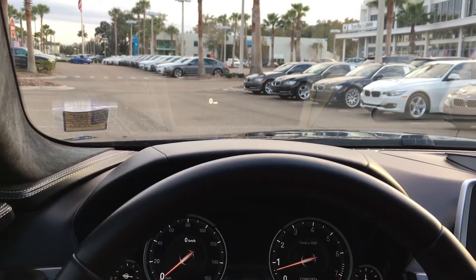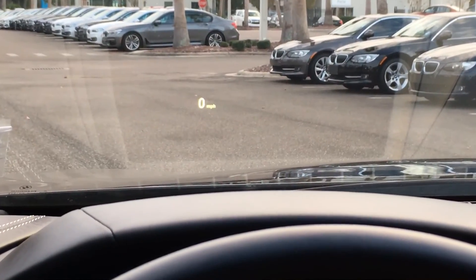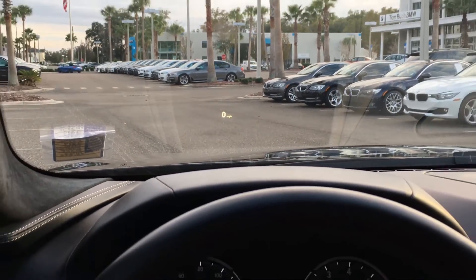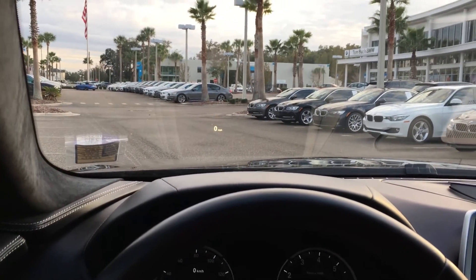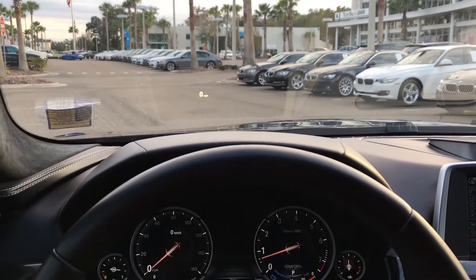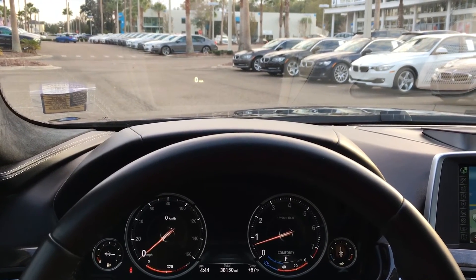You can also see the heads-up display — that's the current speed projected on the windshield. It's also going to show navigation directions, safety checks, cruise control speed, etc.